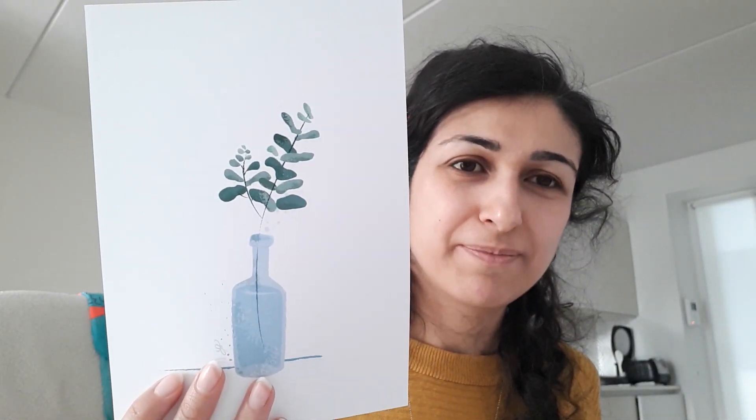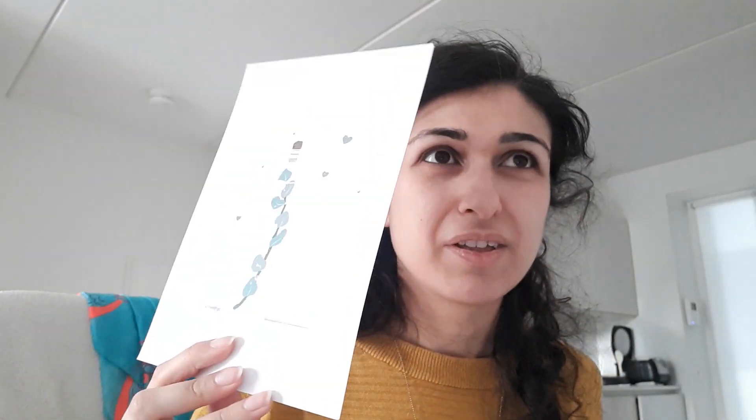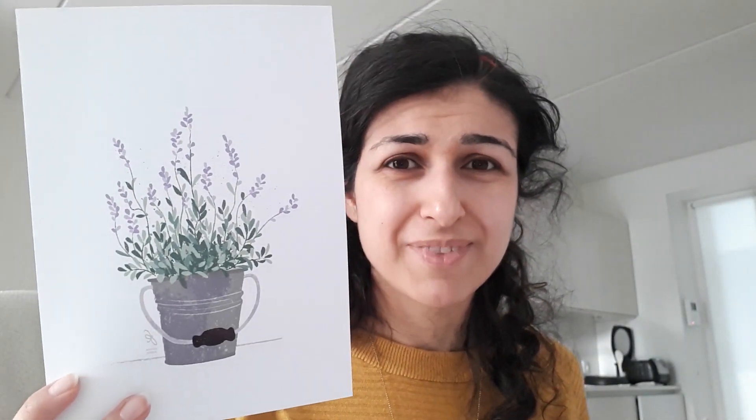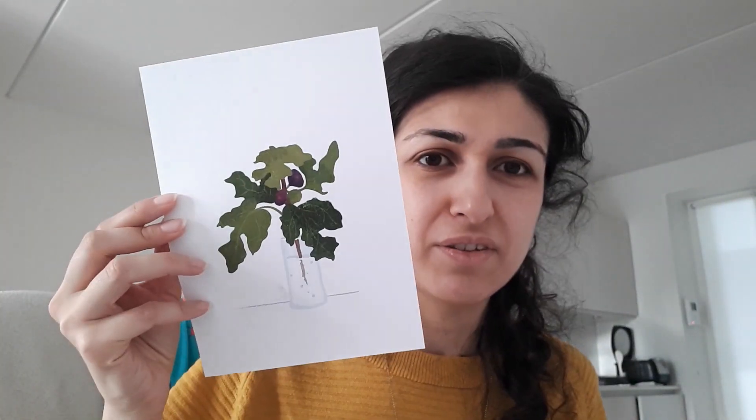Eucalyptus, I believe — I love this thing. Why is it so expensive? A letter in a bottle. I think I saw it somewhere in a shop or on a window — I didn't come up with that idea, so is that wrong? Lavender, because can you not have lavender?